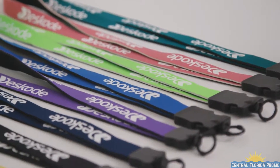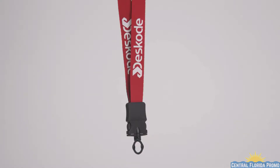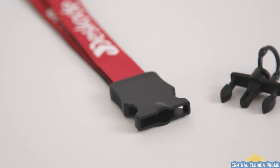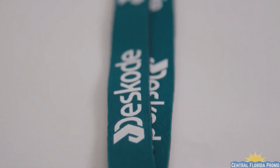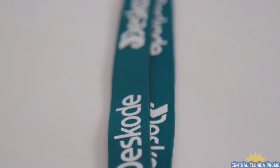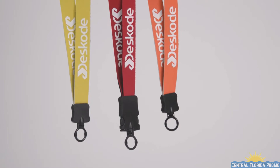Easily keep your ID or keys close while you're out on the water with a neoprene lanyard. This three-quarter inch neoprene lanyard with plastic clamshell and O-ring attachment will be a giveaway people will love taking home. Easily promote your business by adding your logo with a silkscreen imprint. This lanyard is available with a metal or plastic attachment and in a variety of colors.